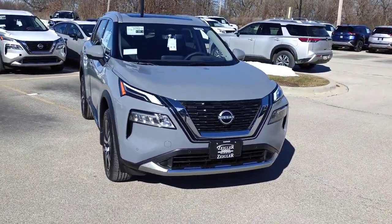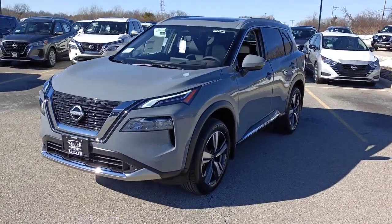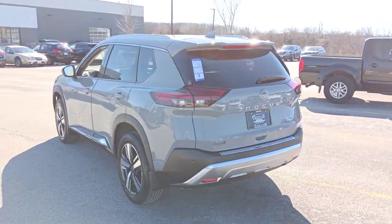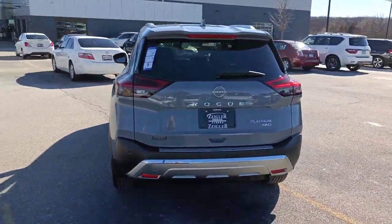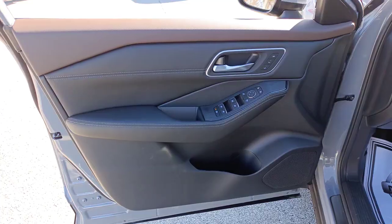Can you see yourself in the 2023 Nissan Rogue? Here's a stylish, efficient Rogue that has the features you need to stay on top of today's demanding lifestyle. This can-do crossover anticipates your wants and needs with a quiet, comfortable ride in the spacious, well-equipped cabin.